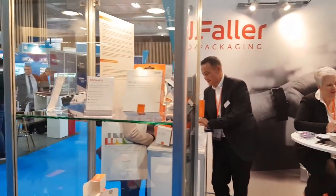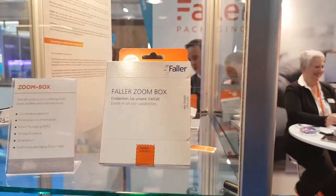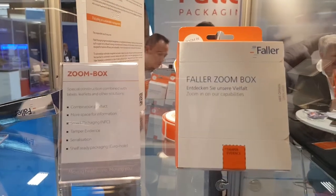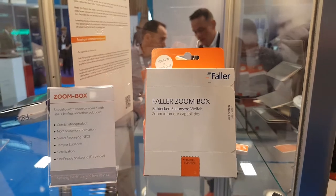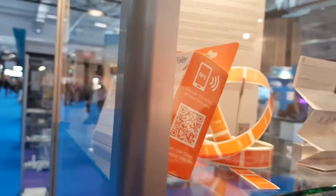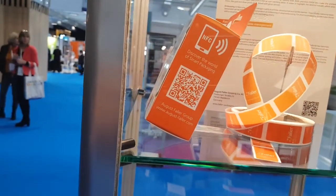So let's have a look at our Zoom Box, for example. We have designed this little box in order to show a lot of our ideas and solutions on the challenges people from the pharmaceutical industry are facing these days — for instance, when you need more information or more space on your packaging to display more information.